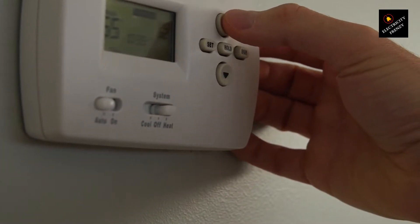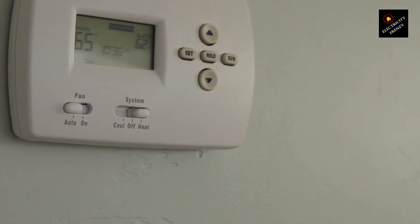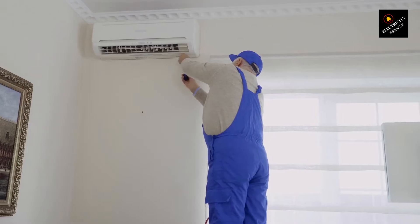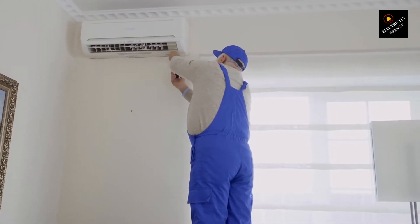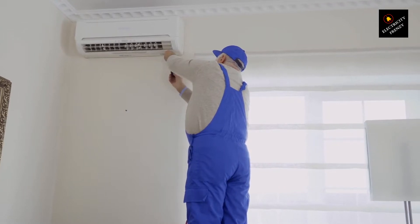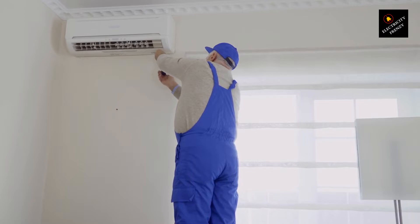Imagine this: it's a scorching hot summer day, and you're relying on your trusty air conditioner to keep you cool. But suddenly, you notice a flicker in the lights, or maybe you experience some electrical issues in your home. You start wondering, could this low voltage be harmful to my AC unit? Well, let's break it down.